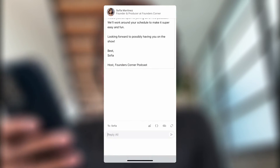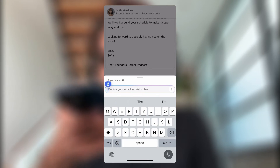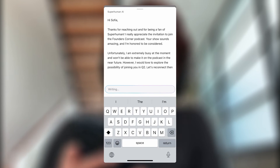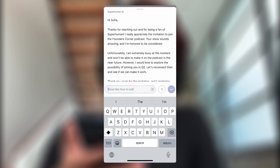You can also use Superhuman AI to reply instantly. For example, I just got invited to a podcast called The Founder's Corner. Let's hit reply, tap AI, and I'll say: too busy at the moment, let's try again in Q2. Again, this email is fully written, ready to send, and I didn't have to type a thing.